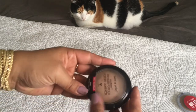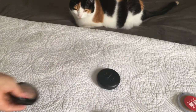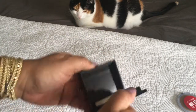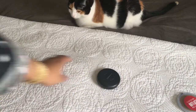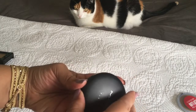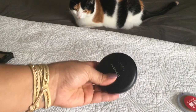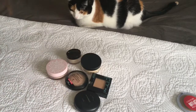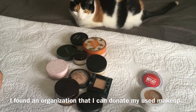I am gonna keep these: this is my Wet n Wild Photo Focus Pressed Powder in tan beige — I like this a lot and I think I'm gonna keep this one in my purse. This one's the Maybelline Fit Me 310 Sun Beige — it comes with a mirror and I've never used the sponge but I might start. And this is the one that started my makeup journey — this is the MAC Studio Fix powder foundation in NC43. These are what I use on days when I don't want to use liquid foundation.